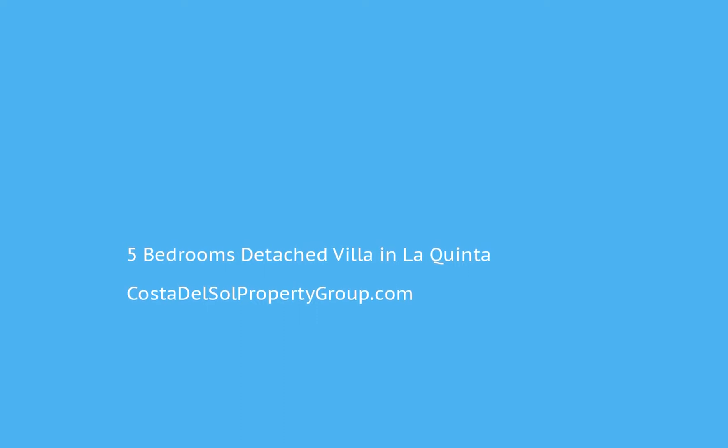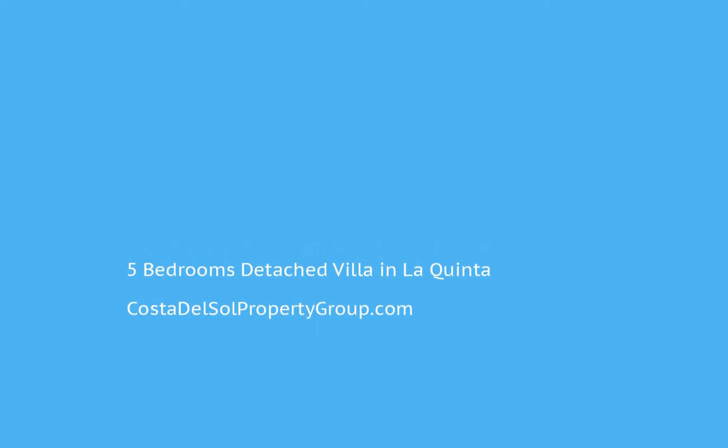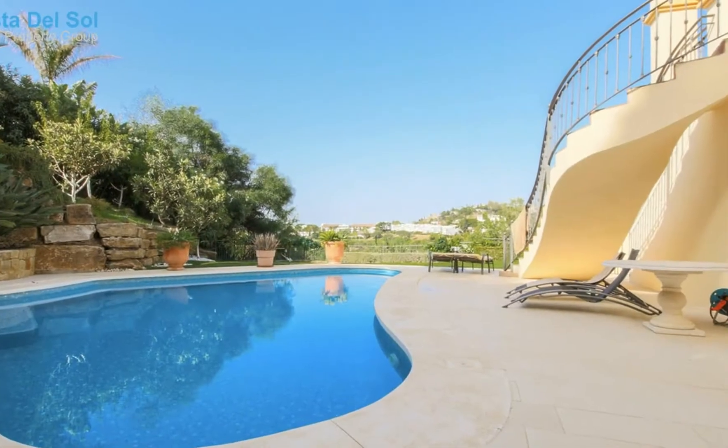Well located villa in a gated community with 24-hour security, next to Larketa Golf Resort, with views to the Gulf, sea and mountains.